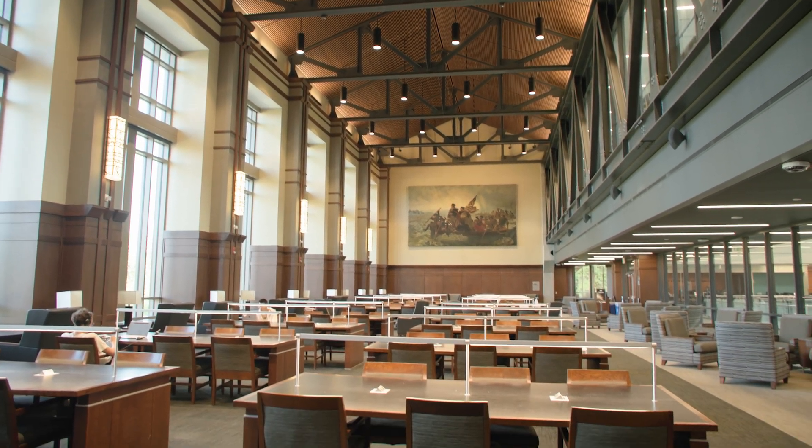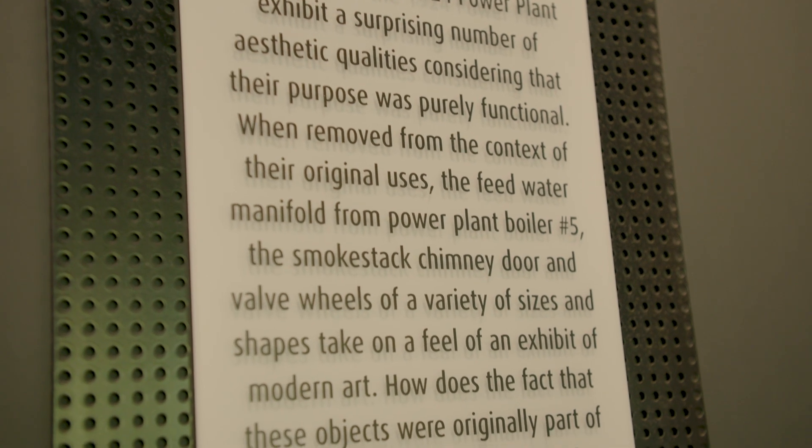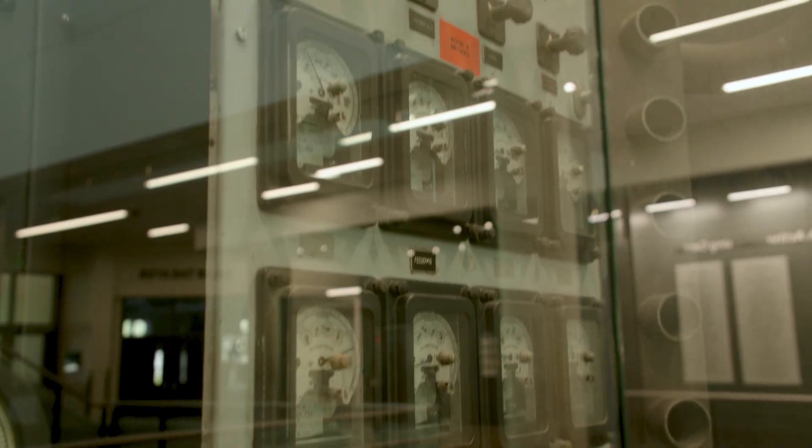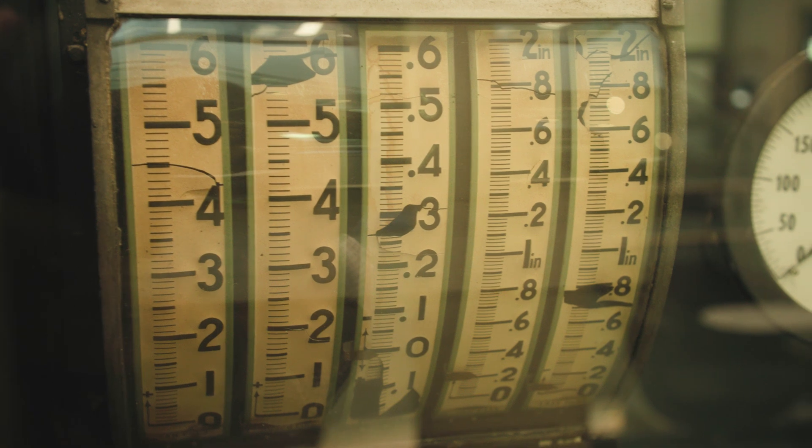The building stands at the footprint of what was once the Purdue power plant built in 1924. WALK, constructed in 2014, includes a museum-like display throughout the building of artifacts from the original power plant, including hatches, cement turbines, steam turbines, and boiler components.